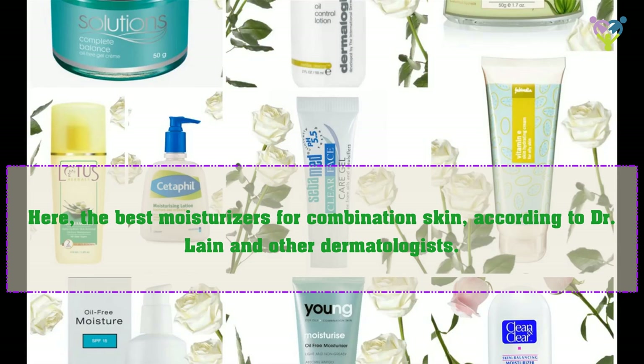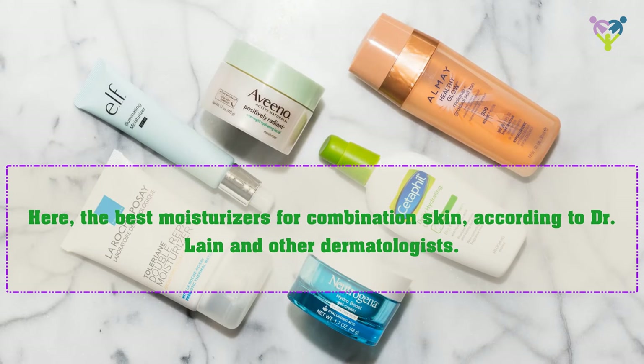Here are the best moisturizers for combination skin, according to Dr. Lane and other dermatologists.